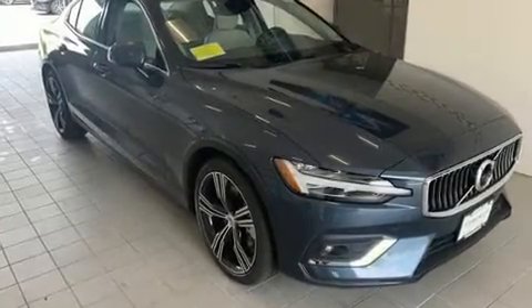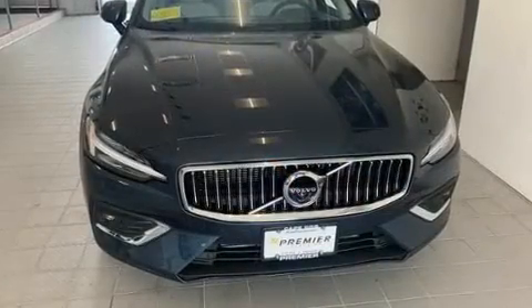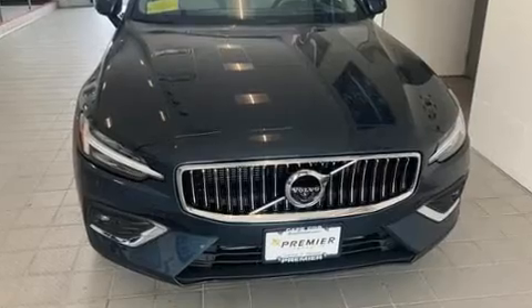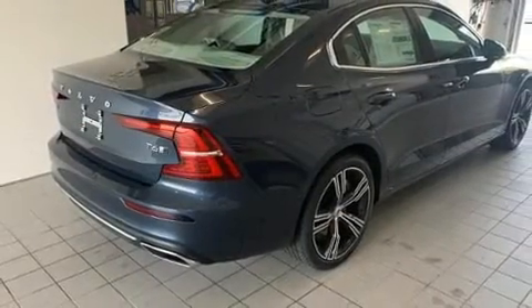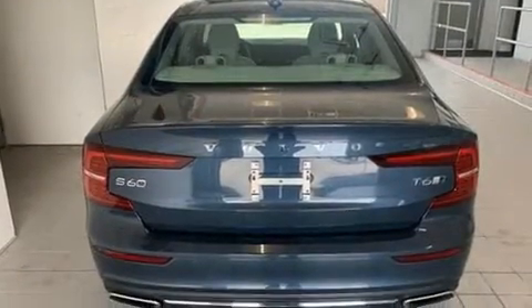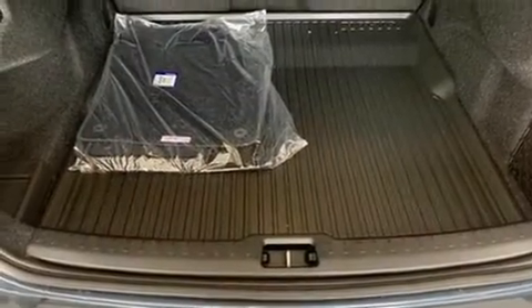The 2020 Volvo S60. This four-door five-passenger sedan offers the features and options for which you've been searching. Smooth gear shifts are achieved thanks to the two-liter four-cylinder engine, providing a spirited yet composed ride and drive. A turbocharger is also included as an economical means of increasing performance.